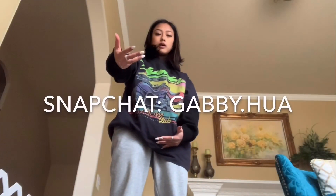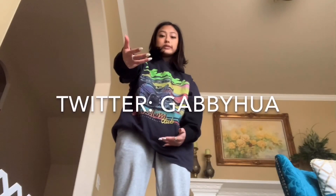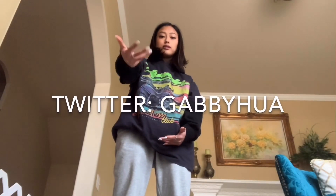My Snapchat is gabby.huah and my Twitter is gabby.huah. Please keep watching.